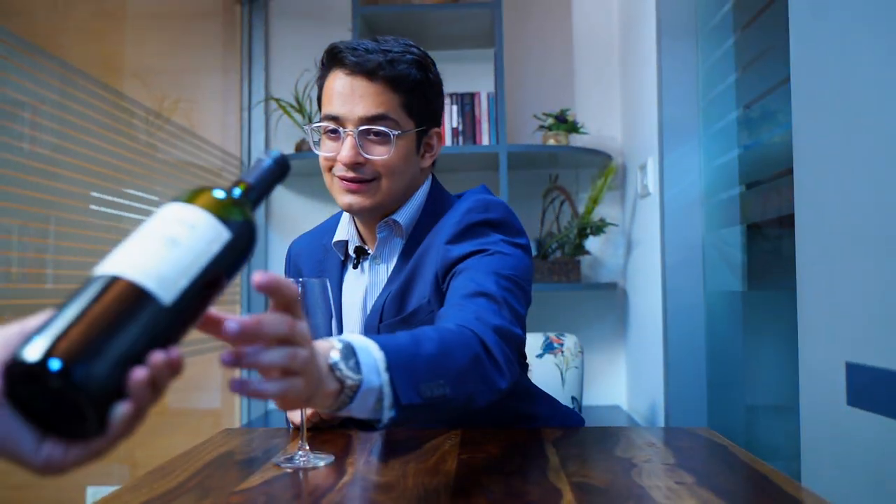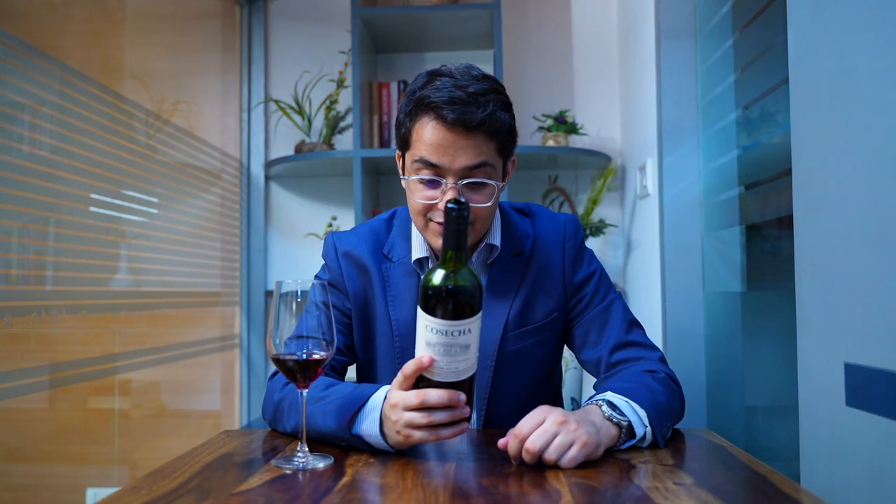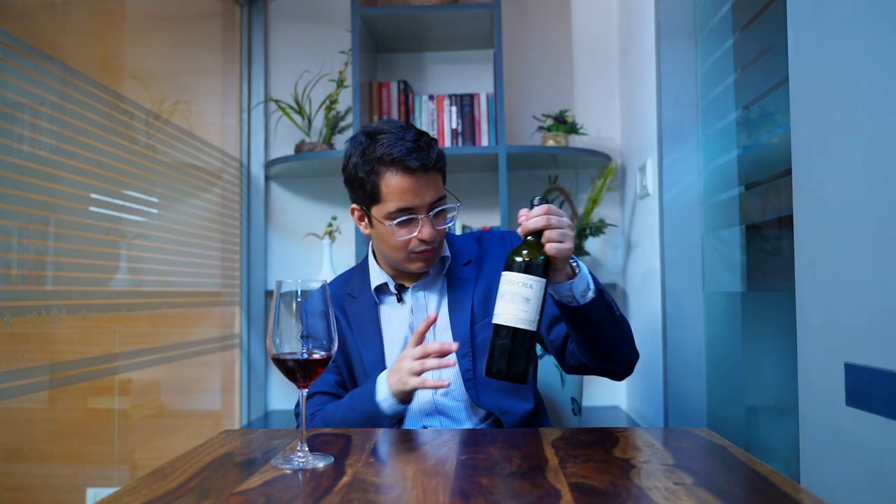It's Cosecha by Tarapacá — a Cabernet Sauvignon from South America, from Chile! I was thinking Cabernet Sauvignon and I was right about the region. Years of experience finally paid off. It says at the back: 'a versatile and elegant wine, young and easy to drink, ideal to accompany all occasions and moments of life.' Like I said — easy drinking wine. It does its job and is definitely worth its money at under 1500 rupees. Honestly, I could drink this wine every day.